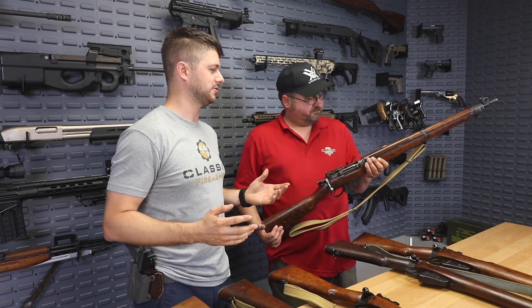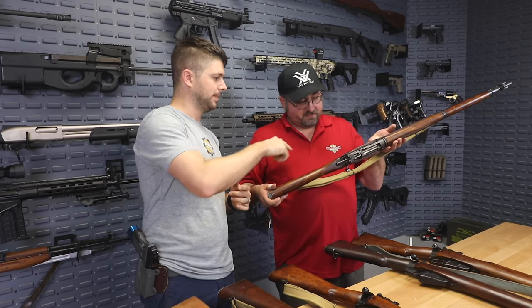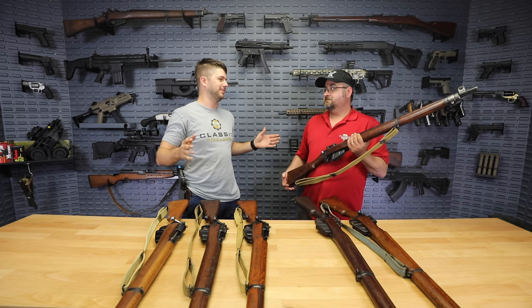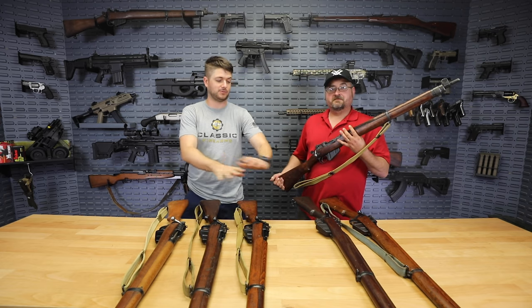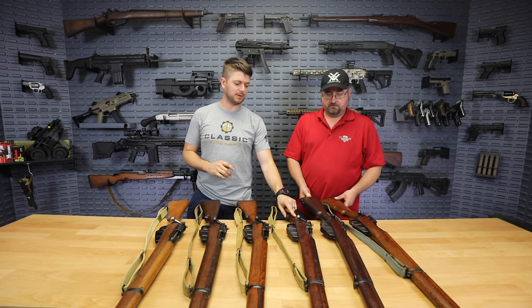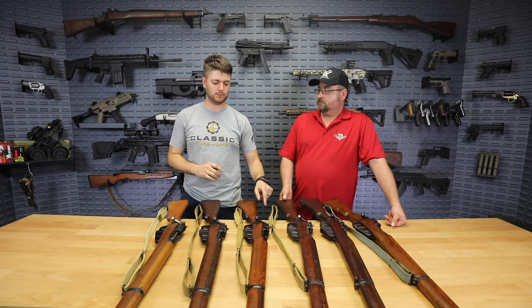When you think about these rifles — this one is 1942 marked. So it survived World War II, survived apartheid, it survived all of that, and in this condition, and now we've got it here that we're able to offer you guys. That's pretty cool. And the other special feature about this one is that it will come with a specific cleaning kit as well.